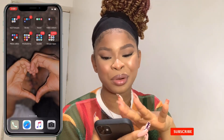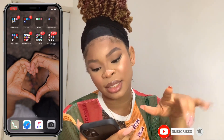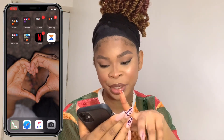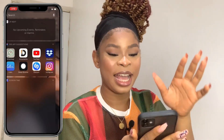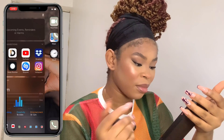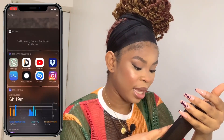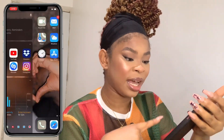The last one is Google Chrome, though I don't really use it much because I have Safari. My background picture is a photo of me and my boyfriend — which is a little bit cute! And yes, those are all the apps on my phone.